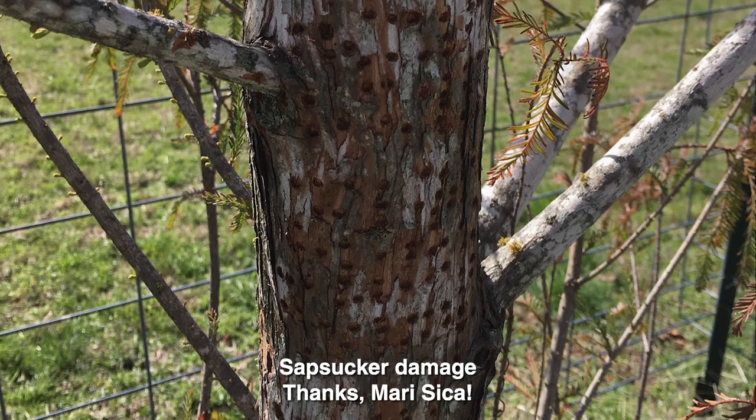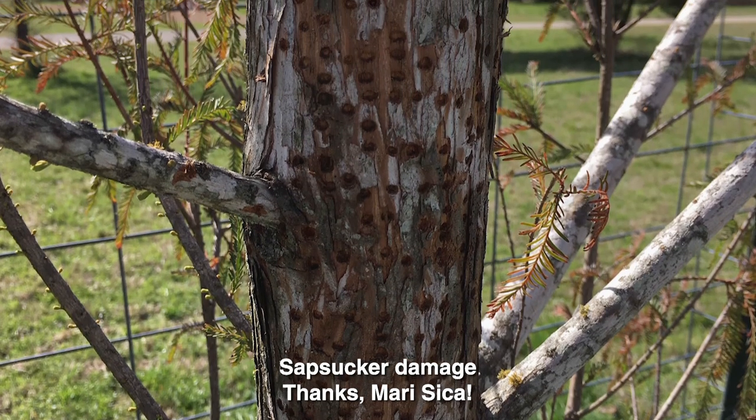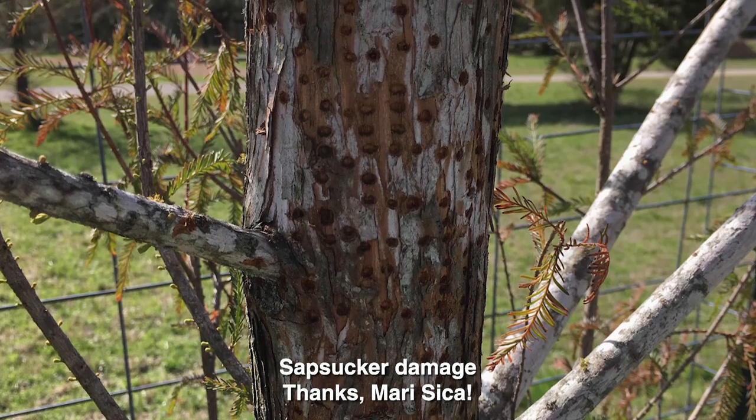In San Marcos, Maricica noticed holes on her three-year-old Montezuma cypress. What caused them, and is there any cause for concern for the tree? These appear to be sap sucker holes. And yes, because there are so many holes, they are problematic for your tree.